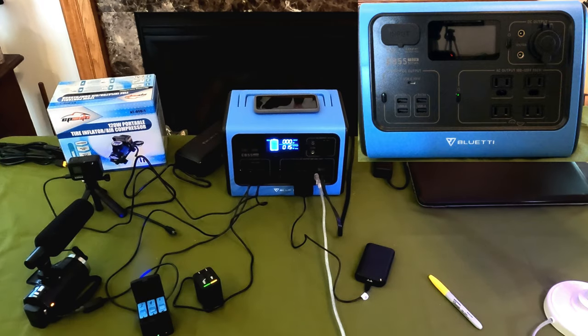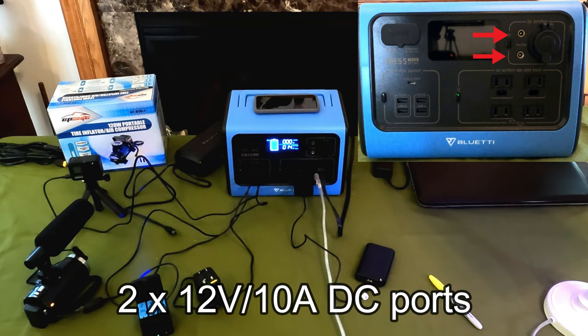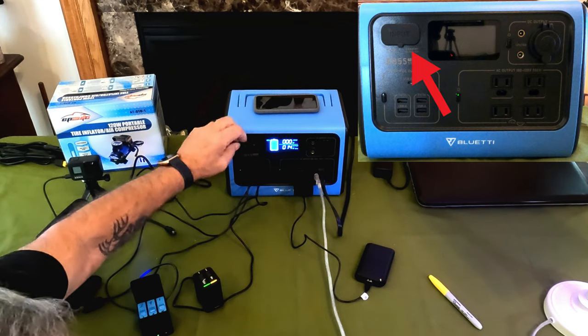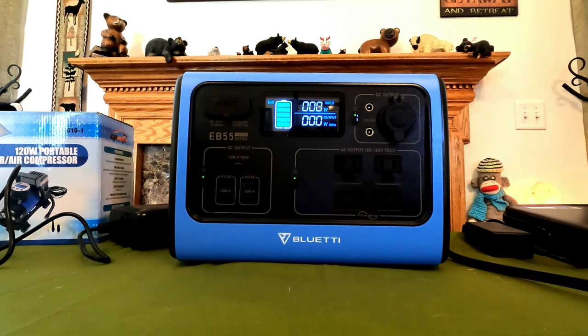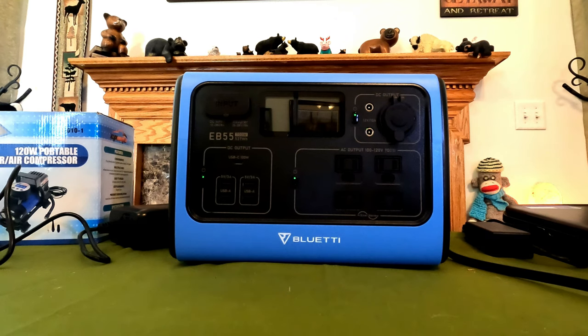I could plug a tire inflator into the 12-volt DC port and have that going. We also have two 12-volt 10-amp ports with DC output. On the input side, this is where you charge it. The EB-55 comes with a long-lasting LiFePO4 battery and an advanced battery management system. It protects connected devices from overload, over-current, short circuit, and over-temperature. It has 2,500 life cycles — charge it up 2,500 times to 100% power. After that it would drop to 80%, but that's still three to five times longer than your average lithium-ion battery.